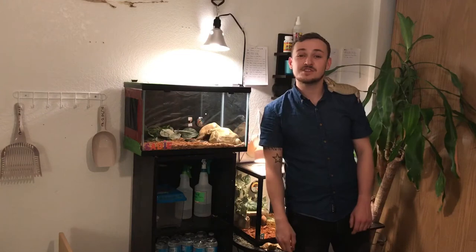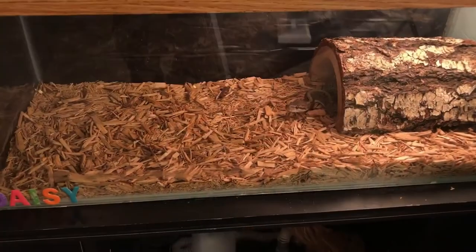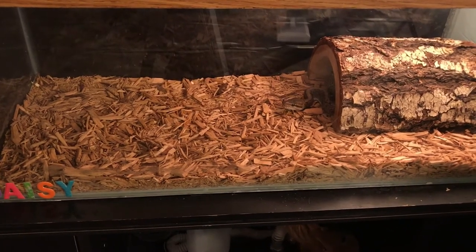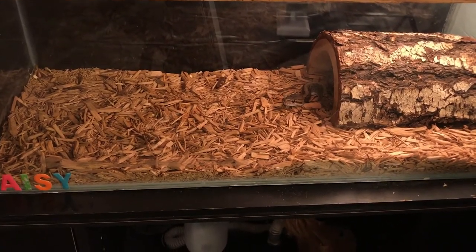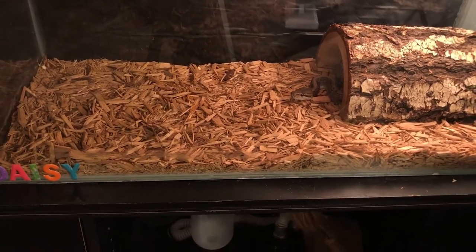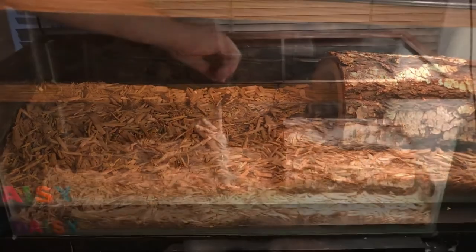What is up guys, Chad coming at you with a feeding and introduction video for my girl Daisy. She's a 10-month-old pinstripe ball python, one heck of an eater, and she's growing awful fast. As you can see, Daisy's ready — we've been thawing out the rodent in this room for about an hour, she can definitely smell it, and she's awful excited. She's currently eating frozen thawed medium rats. Let's get right into it.